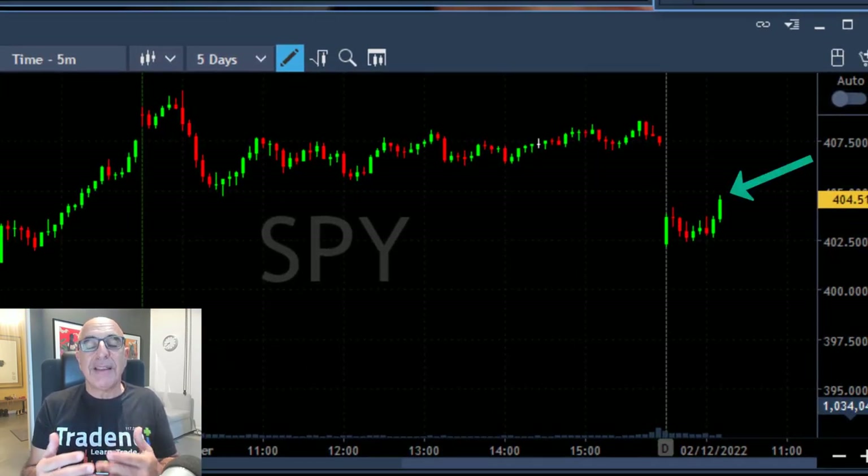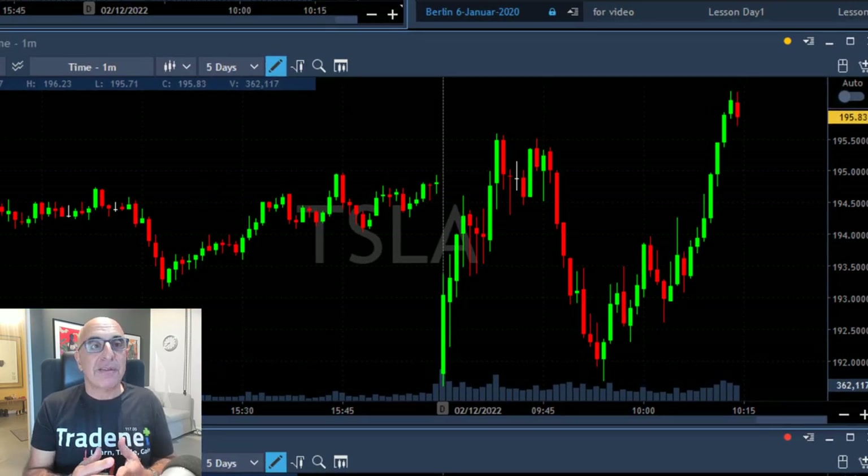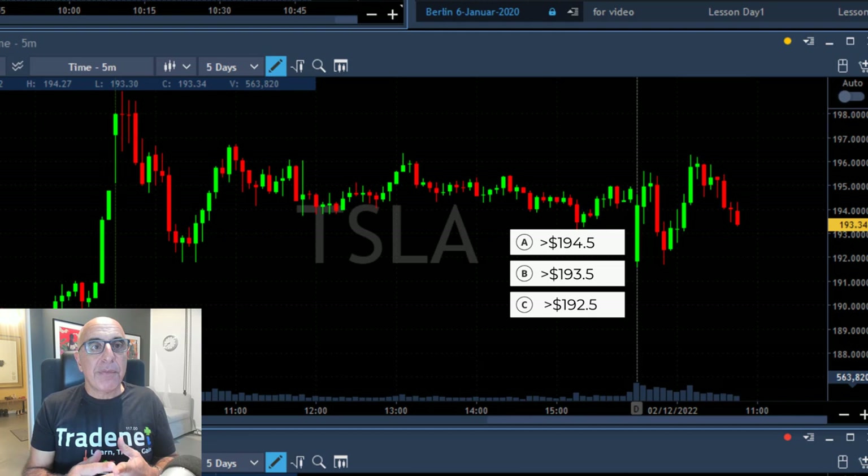The reason Tesla finally moved up is because the S&P spiked up the way it did. The S&P made a beautiful move over the highs, Tesla was helped by the S&P direction, and it reached a new high. For the first question — where should your stop loss be — my answer is B: under 193.50.